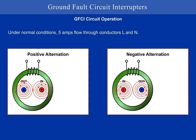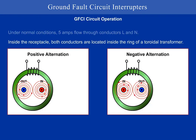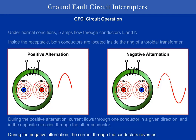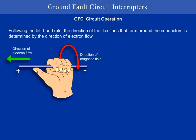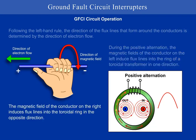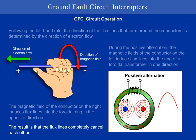Under normal conditions, 5 amps flow through the conductors L1 and N. Inside the receptacle, both conductors are located inside the ring of a toroidal transformer. During the positive alternation, current flows through one conductor in a given direction and in the opposite direction through the other conductor. During the negative alternation, the current through the conductors reverses. Following the left-hand rule, the direction of the flux lines that form around the conductors is determined by the direction of the electron flow. During the positive alternation, the magnetic fields of the conductor on the left induce flux lines into the ring of a toroidal transformer in one direction. The magnetic field of the conductor on the right induces flux lines into the toroidal ring in the opposite direction. The result is that the flux lines completely cancel each other.